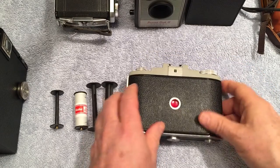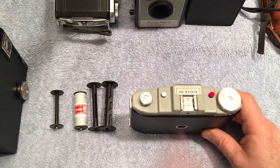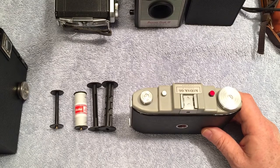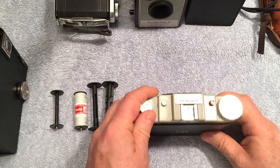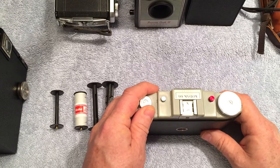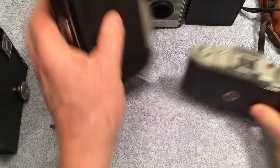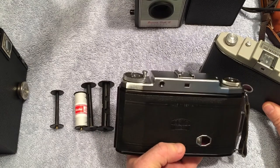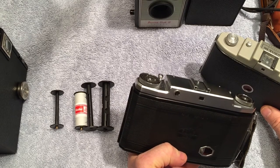One thing about a lot of these old cameras is that it's easy with roll film cameras to do double exposures, or to forget where you are and skip a frame. There were some cameras with built-in safeguards against double exposures that were fairly complicated. For example, this Zeiss camera has a safety so that you have to advance it to the next frame before you can press the shutter release down again.